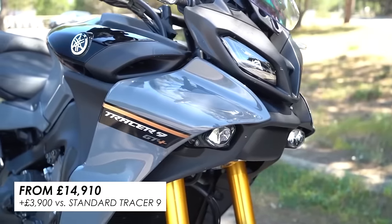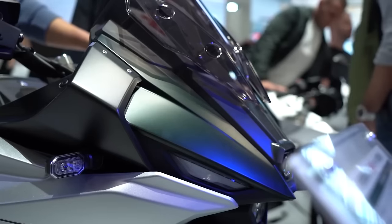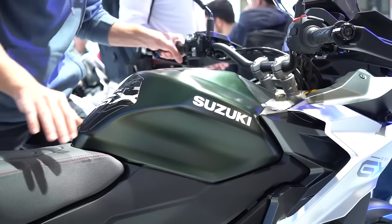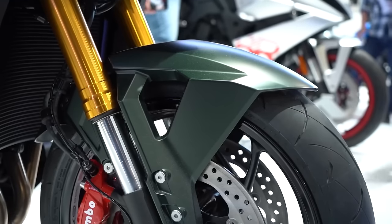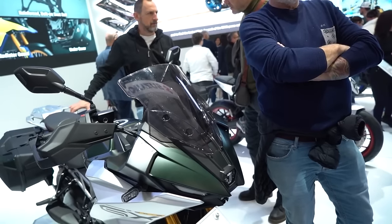It's another option and like I say, it actually does look a lot better in the flesh, especially in this sort of forest green — not a colour I'd expect necessarily from Suzuki, but it really looks quite good. So if you're looking for this kind of bike, I wouldn't gloss over it. Get down to a dealer and have a look.